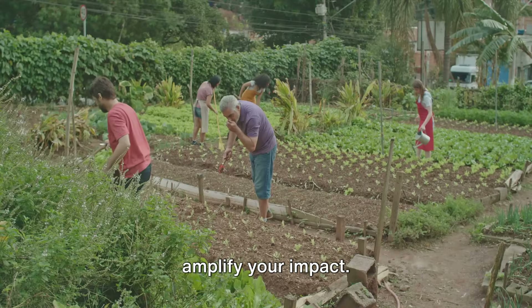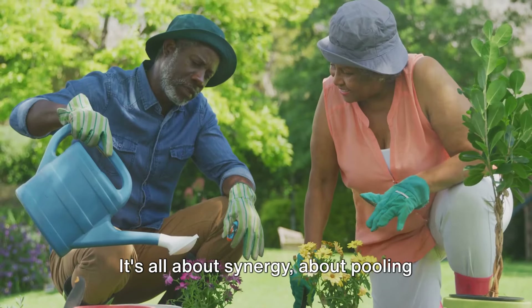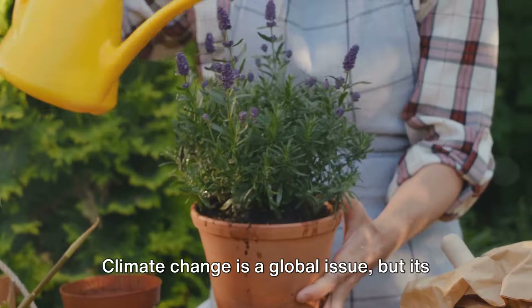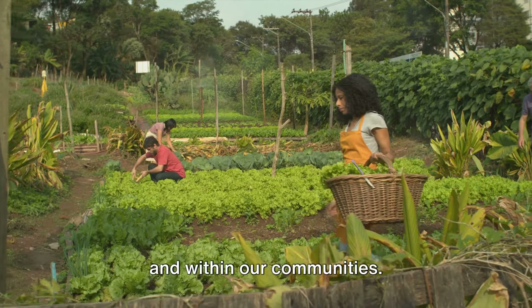Joining community gardening projects can amplify your impact. Together, we can adapt our green spaces for a warmer world. It's all about synergy, about pooling resources, ideas, and efforts. Climate change is a global issue, but its solution begins at home, in our backyards, and within our communities.